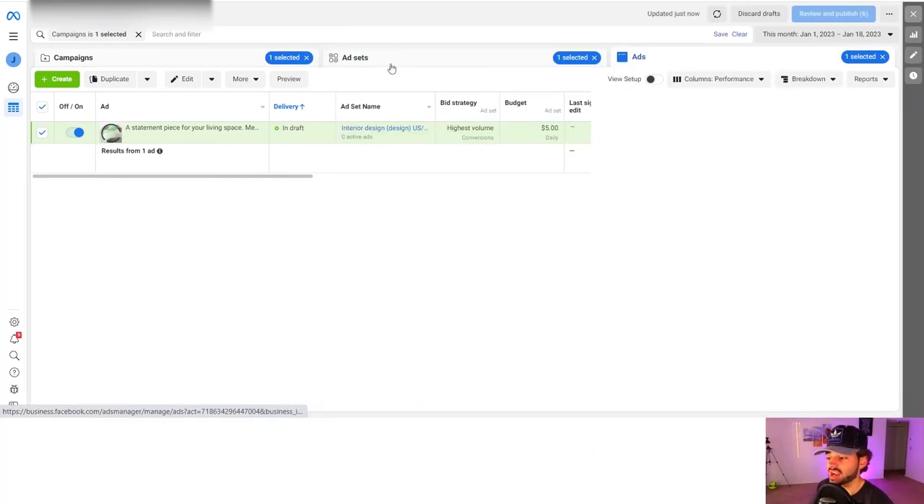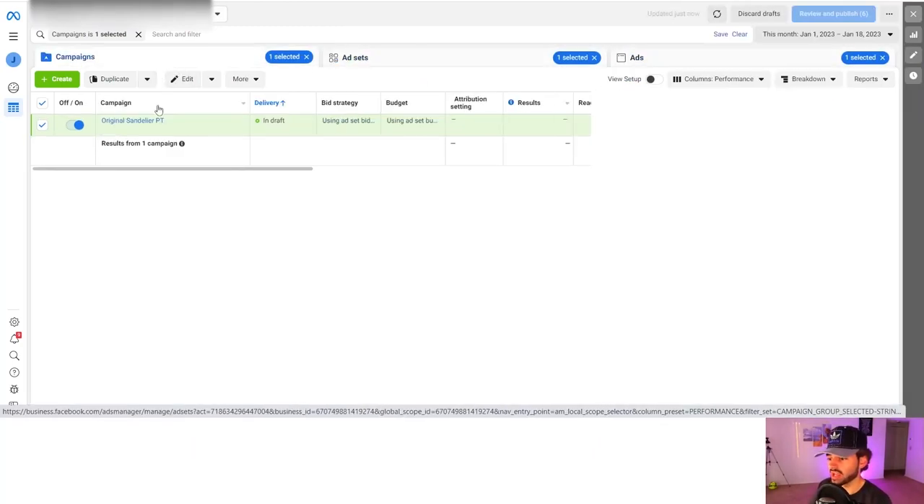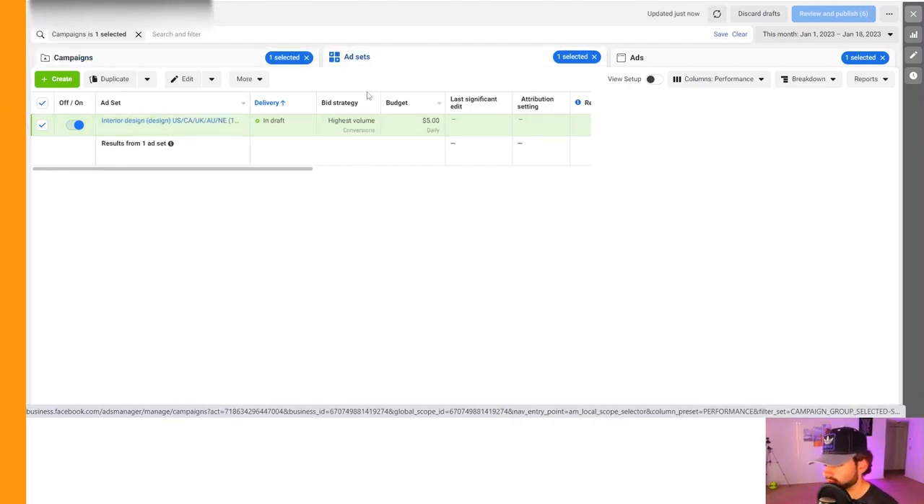So now your first ad is done, your first ad set is done, and your first campaign is made. All of the ad sets are going to go in this product's campaign — the Original Sandalier product testing campaign — and it's going to have 10 ad sets in total.